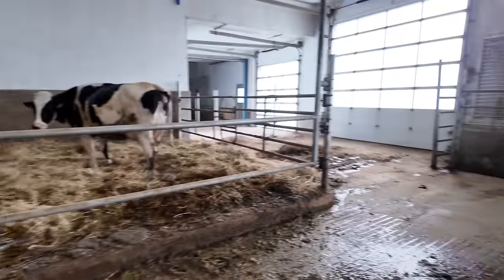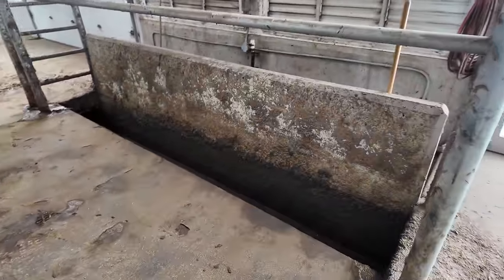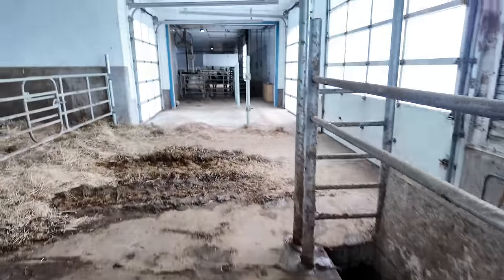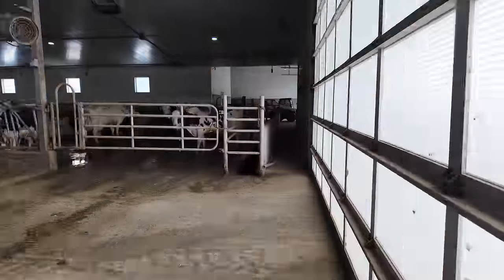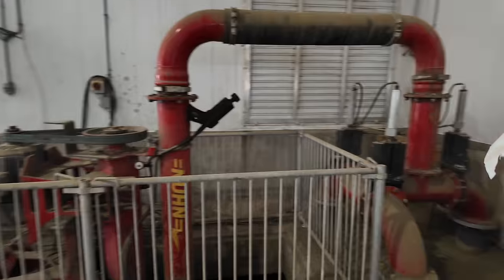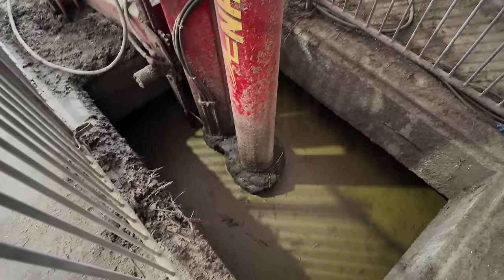The alley's all opened up and everything gets pushed into that slot right there, which goes into the pit all the way in the sound room. Then we turn the pump on — that's our manure pit.